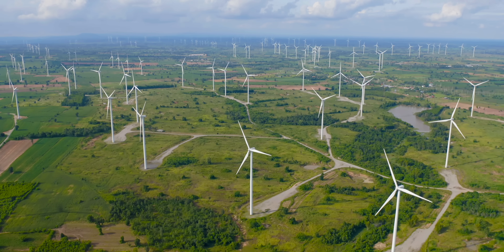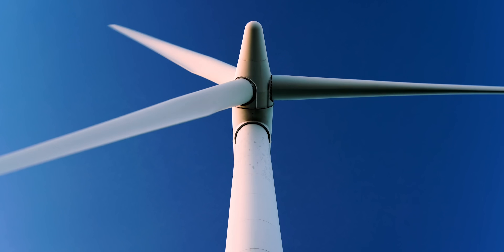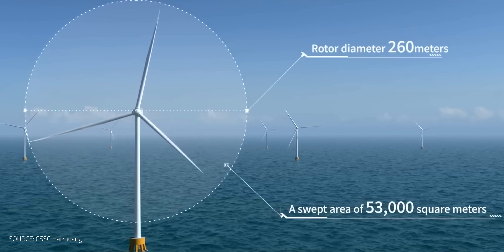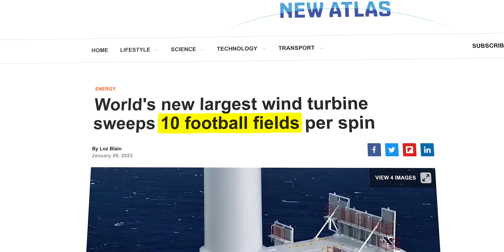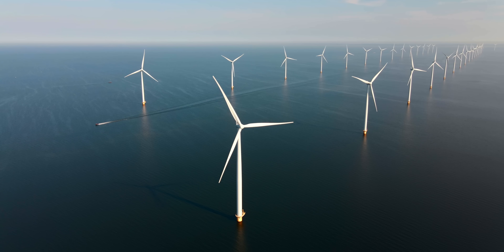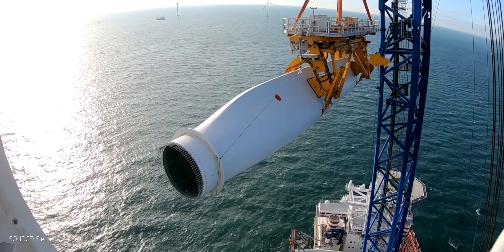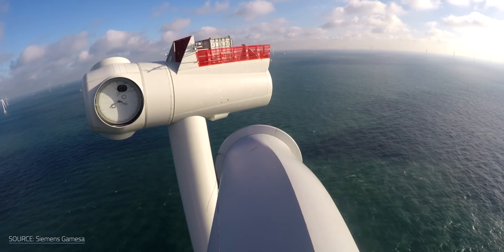Wind turbines have a big problem — as in, they're really, really big. Bigger than you might think. One of the latest turbine designs sports a swept area of about 10 American football fields. This is generally desirable, especially for offshore turbines, but as you can probably imagine, this makes producing, transporting, and installing these things a colossal undertaking.